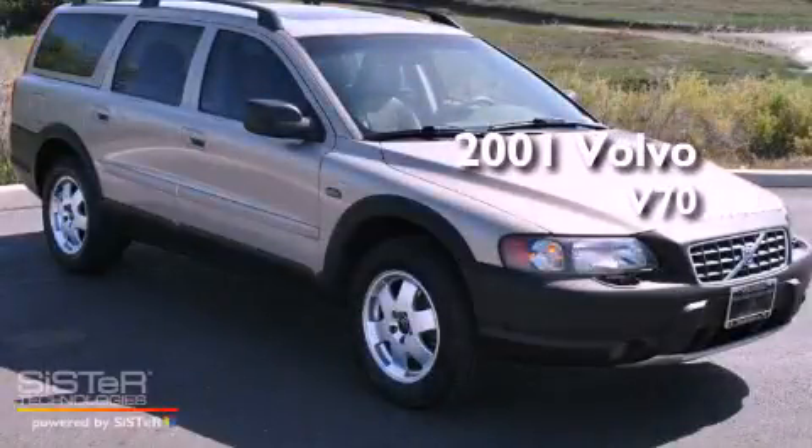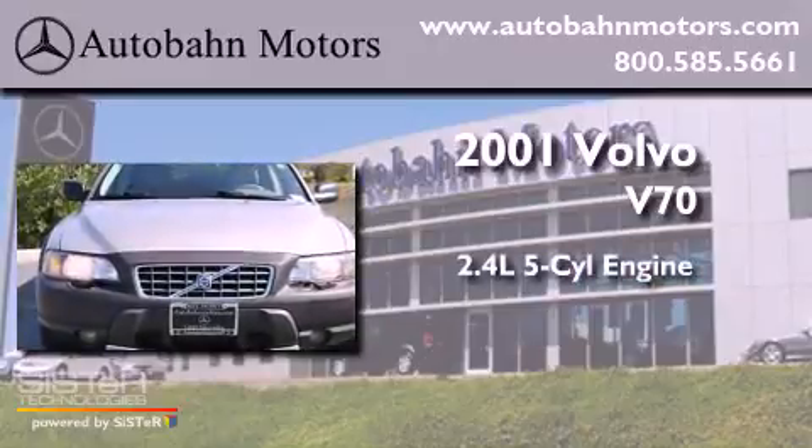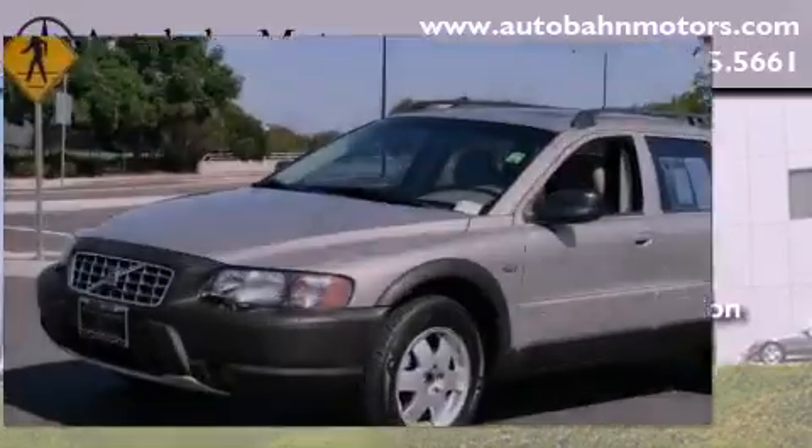This is a 2001 Volvo V70. It has a 2.4-liter five-cylinder engine, an automatic transmission, and all-wheel drive.